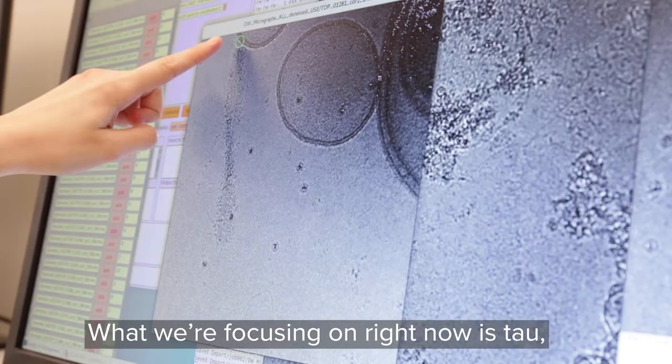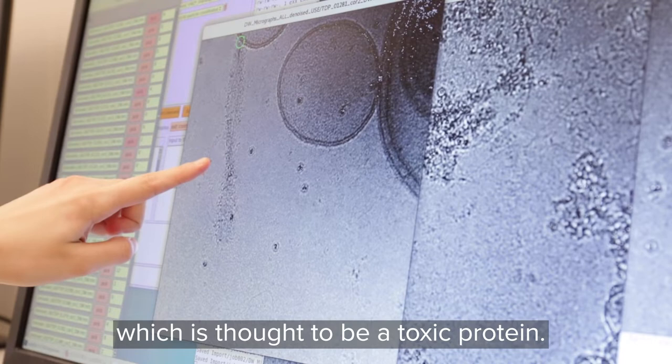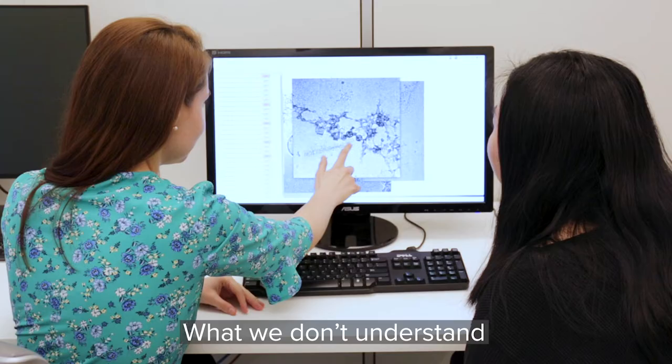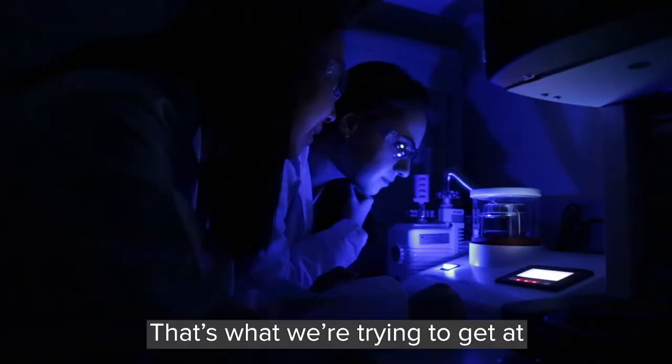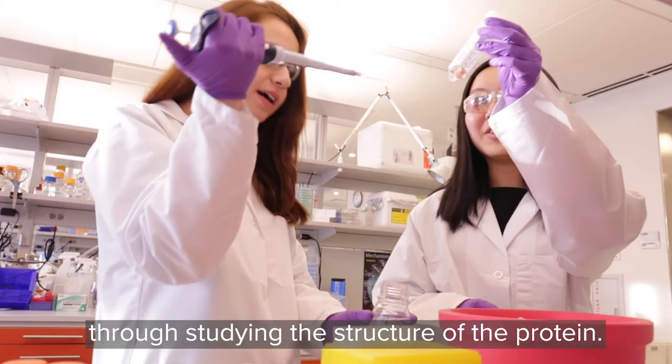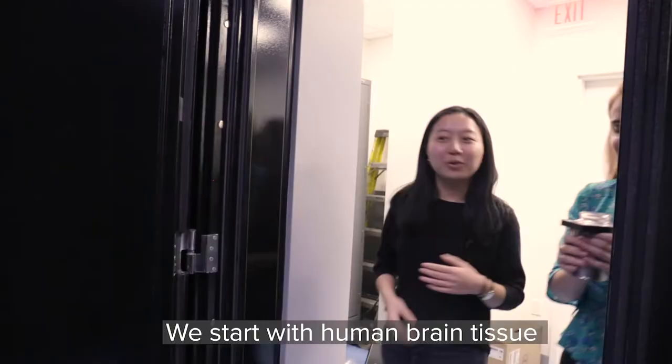What we're focusing on right now is tau, which is thought to be a toxic protein. What we don't understand about these toxic proteins is why they aggregate. That's what we're trying to get at through studying the structure of the protein.